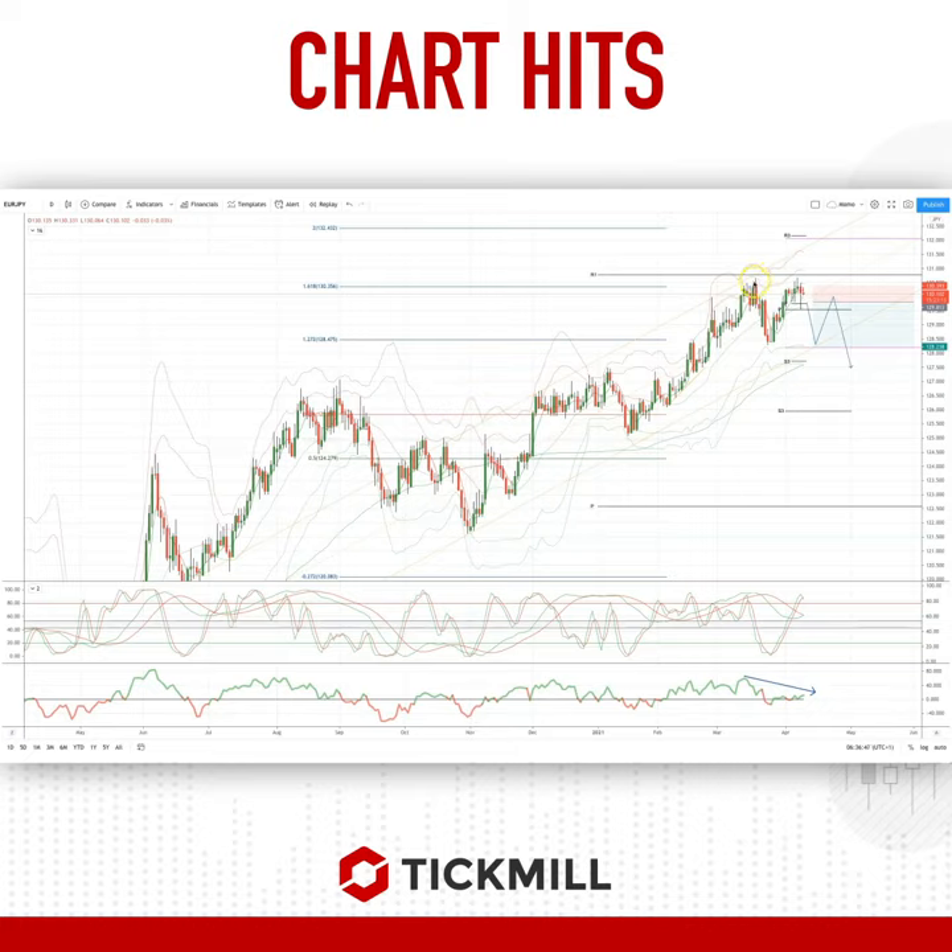We reached the 1.618 extension on the last decline up at 130.35 and we've had multiple failures there, now just below the yearly R1 pivot as well. We've got a nice double top forming here and tested the monthly pivot yesterday. On the first test we saw a bit of a bounce.